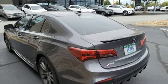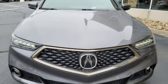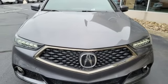Acura believes if there is a better way, take it. That philosophy shines through in this vehicle. So take it for a test drive today.